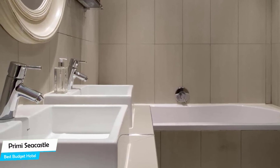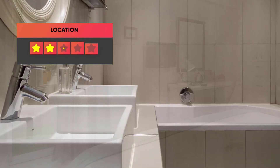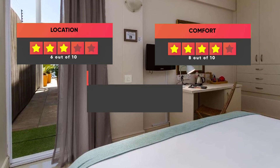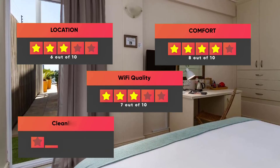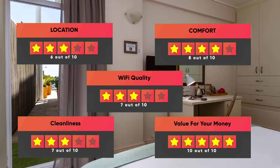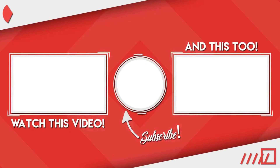Prices can vary depending on the room size and things the room has to offer. Here are our ratings for this hotel: Location – 6 out of 10, Comfort – 8 out of 10, Wi-Fi Quality – 7 out of 10, Cleanliness – 7 out of 10, Value for money – 10 out of 10. Thanks for watching, I hope this video was helpful to you.